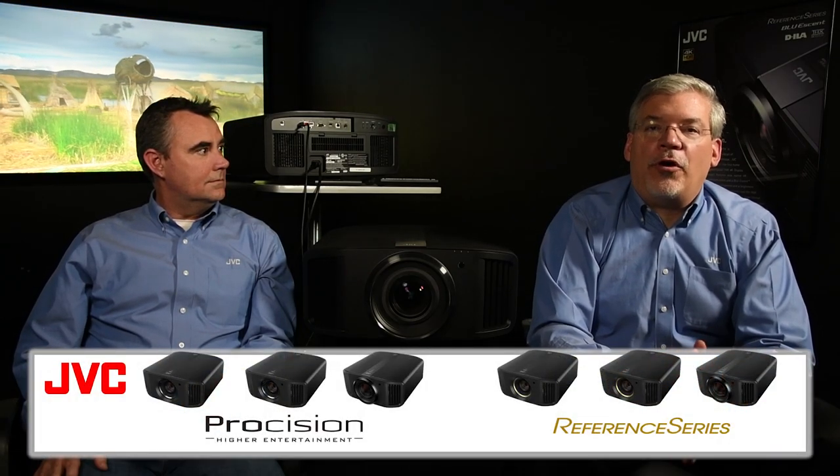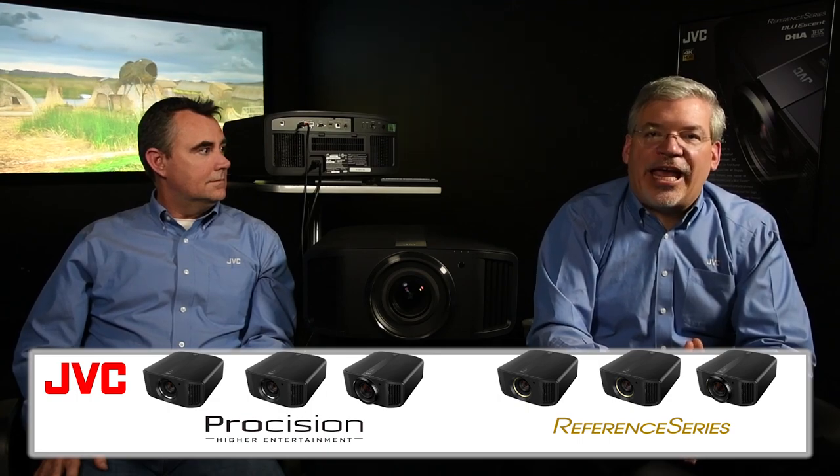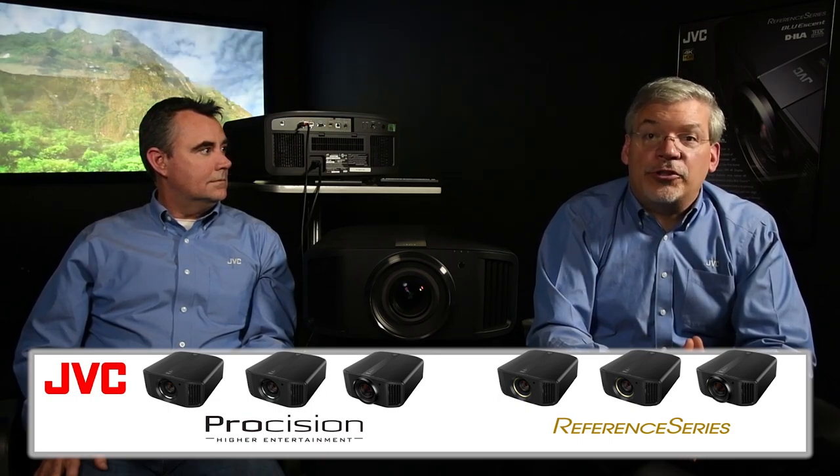People that know JVC projectors understand that the native contrast created with our DILA — that's Direct Drive Image Light Amplifier Imaging Devices — is unmatched in home theater. That tradition continues with our new line of native 4K DILA home theater projectors.